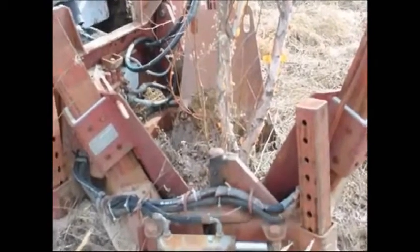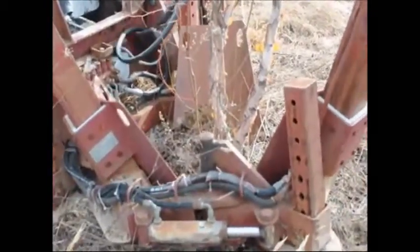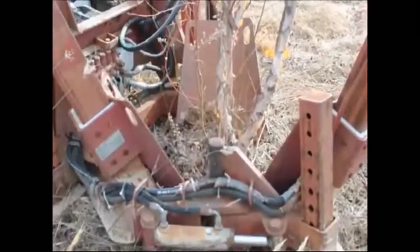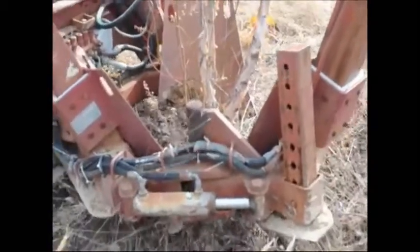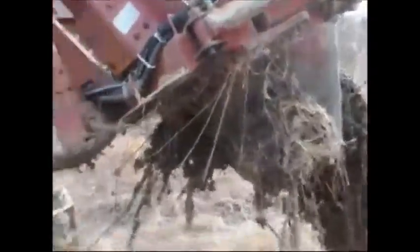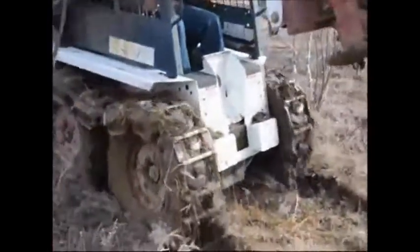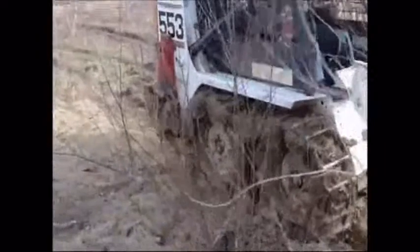We use a small Red Boss tree spade to dig these out. This is the smallest tree spade we have, so this is basically our smallest river birch tree that we dig balled and burlapped. However, on a special occasion we can dig smaller if that's what you need, but you would probably buy a potted plant if you're getting a smaller river birch than these. As you can see in this picture, it is muddy in this field and the river birches thrive in those wet soils.